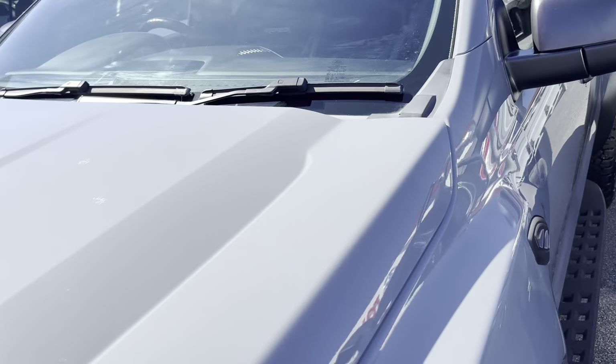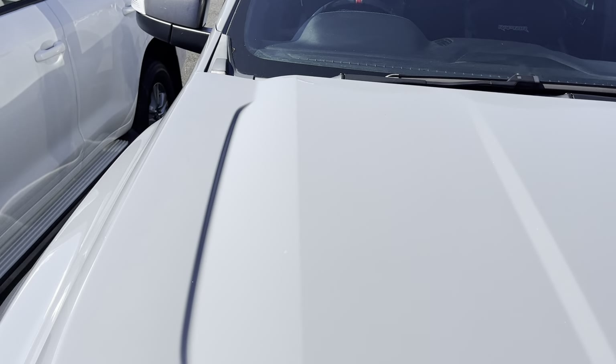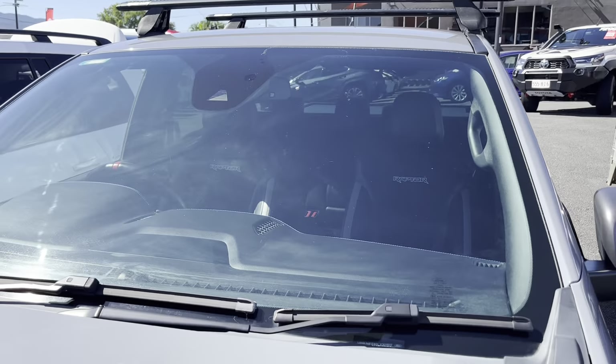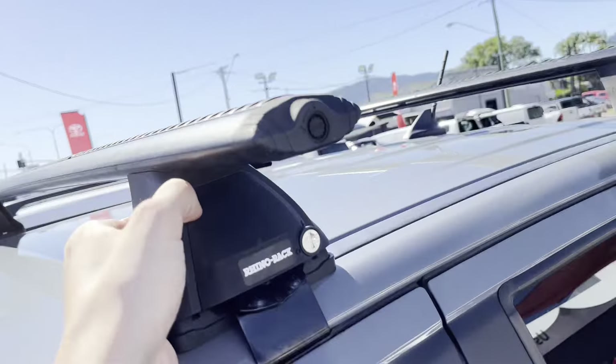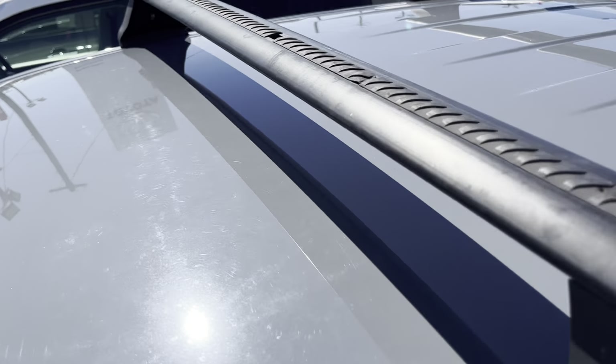All nice and clean under the underbody as well. Coming through the bonnet now — a couple of little bird poo stains just there on the bonnet. If that's a major concern, please let me know as I can look at trying to get those buffed out. Otherwise, that bonnet's all nice and clean. Straight through the windscreen — that's all nice and tidy. It does have rhino racks on the roof, and all nice and clean on the roof as well.